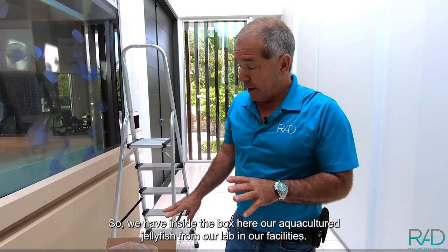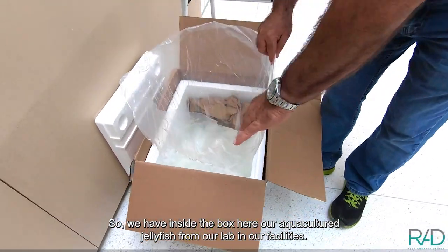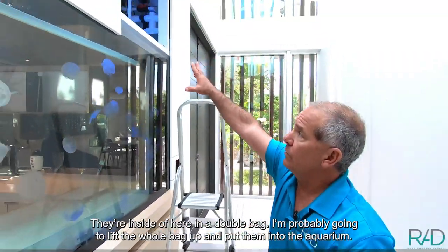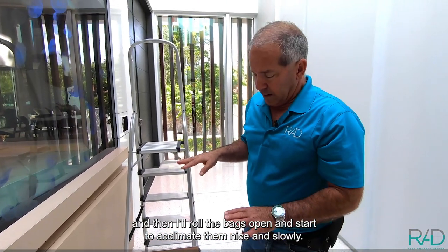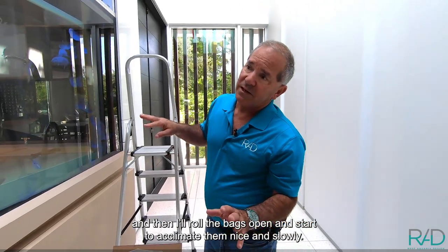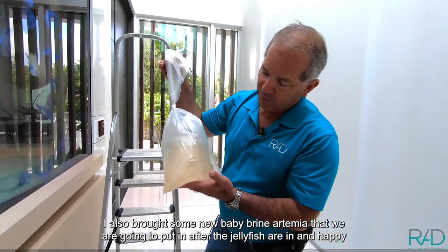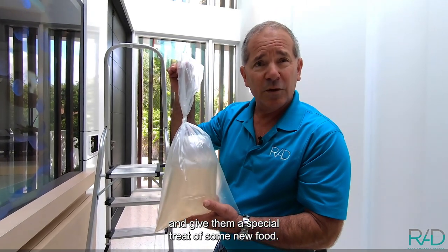We have inside the box here our aquaculture jellyfish from our lab in our facilities. They're inside of here in a double bag. I'm going to probably lift the whole bags up and then put them into the aquarium. We have plenty of space in the sump for the displacement of the extra water. Then I'll roll the bags open and start to acclimate them nice and slowly. I also brought some new baby brine Artemia that we're going to put in after all the jellyfish are in and happy and give them a little special treat of some new food.